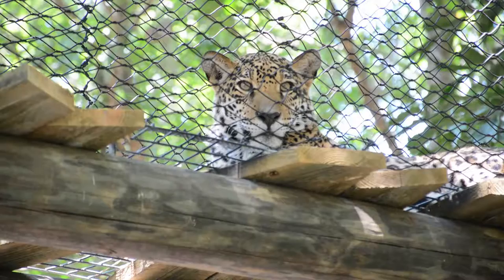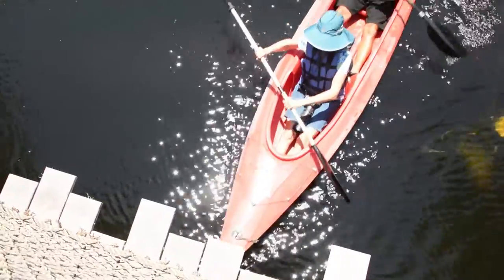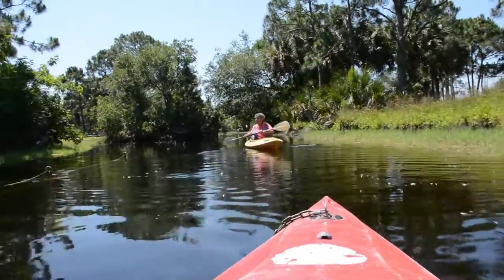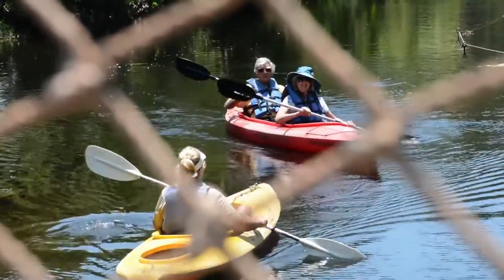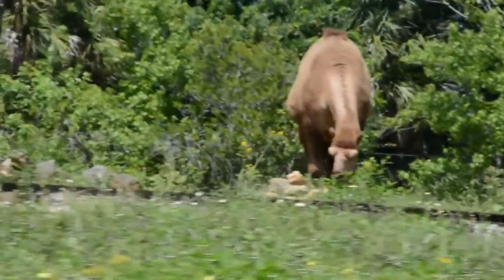There's a lot to see and do here at the Brevard Zoo, but this might be the only zoo in the world where you can see animals while kayaking. Grab a paddle, grab a life jacket, because we're going on a kayak adventure. Here at the Brevard Zoo in Melbourne, visitors can see animals from a whole other perspective on the Nyami Nyami River Kayak Tour.